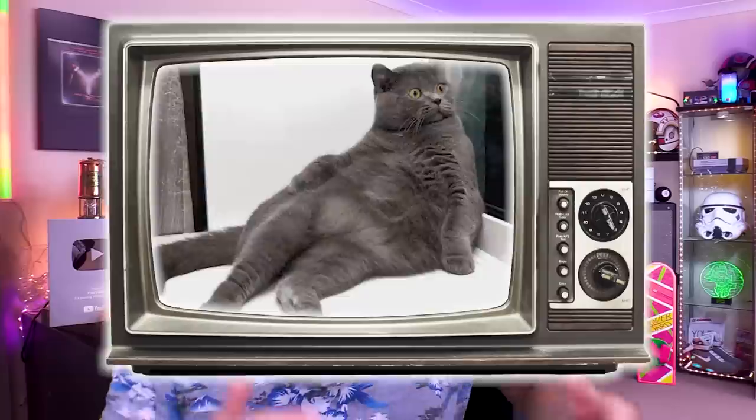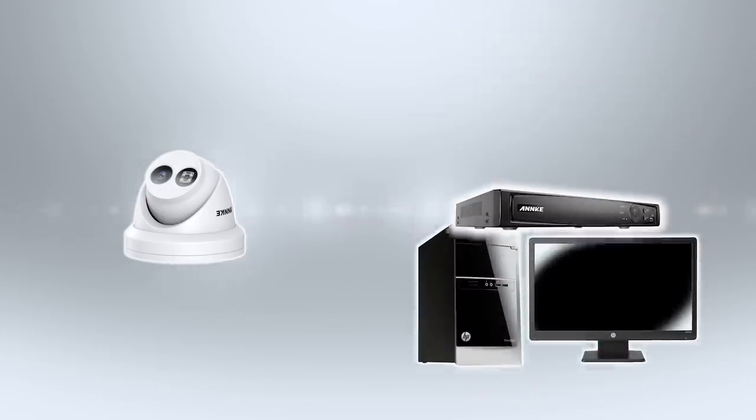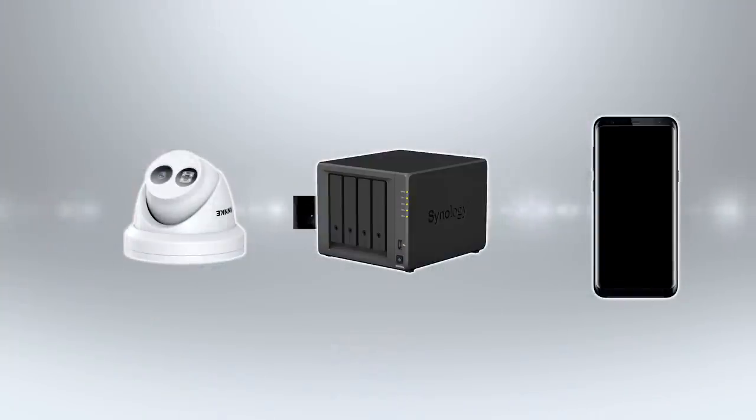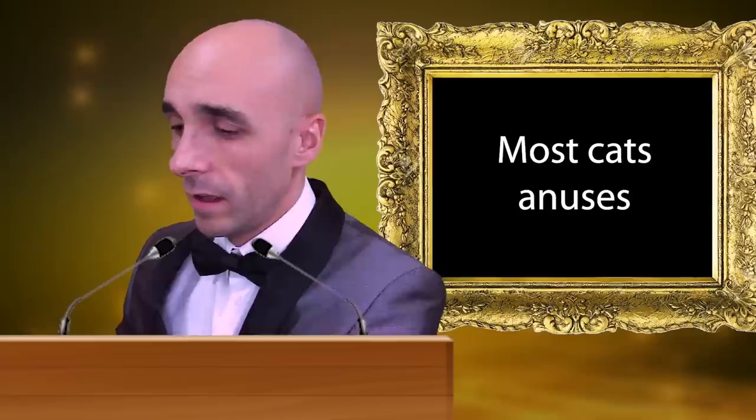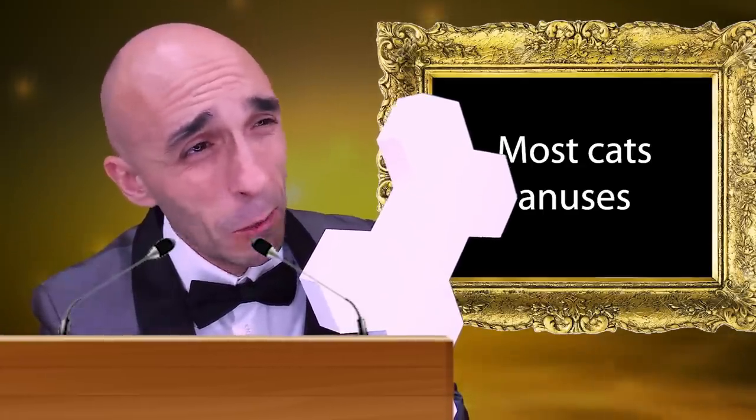The majority of 4K security cameras will not store footage on the cloud because 4K files are just too large. Instead, you will need to store footage on either a NAS drive locally in your premises, on a PC, or on what's called an NVR. We'll talk a little bit about what an NVR is shortly. The big problem with all of these solutions is how to get notifications to your mobile phone when motion is detected, and get all the other cool features you get with a cloud-based solution.